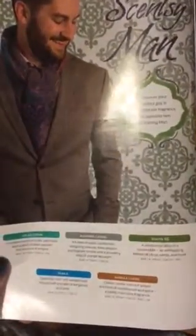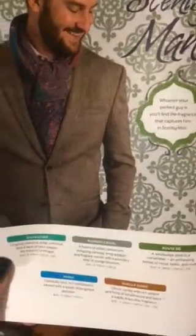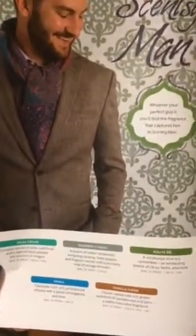The Scentsy Man Collection has five scents available. Route 66 is a running favorite and very popular, as is Business Casual this year.